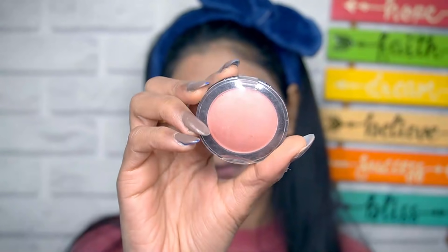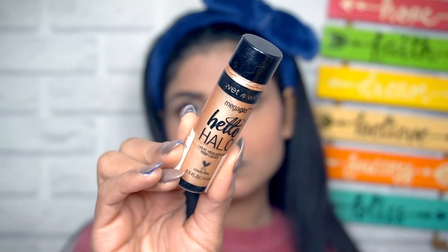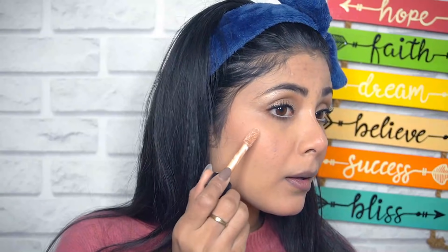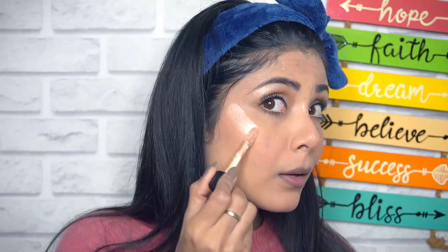For blush, I'm using Maybelline's Colorshow Blush — it has shimmer in it and it's perfect for winters. As I said, I love shimmery looks in winters. Then my favourite highlighter — this is the best highlighter, trust me. It is liquid and it's so glowy. As my friend says, it's brighter than my future! But I love, love, love this highlighter.